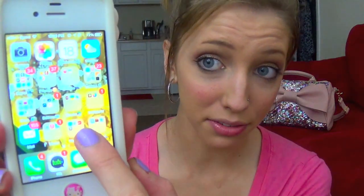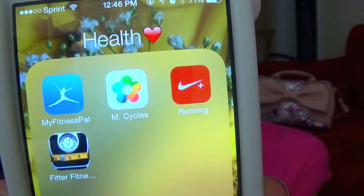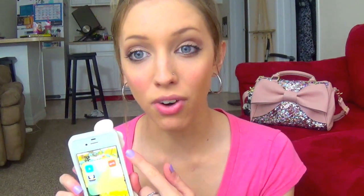Then I have my Health folder. In here I just have MyFitnessPal, Monthly Cycles, Nike Running, and Fitter Fitness. MyFitnessPal helps you keep track of the food you eat, count your calories, and keep your portions right. Monthly Cycles helps you keep track of your periods and your period symptoms — and when you'll get your period, because I am so bad at that. The Nike Running app is really good if you go for walks, jogs, or anything like that — it'll track your distance and how fast you went. And Fitter Fitness can calculate if you're underweight, at the right weight, or overweight based on your height and weight — your body mass index and stuff like that.